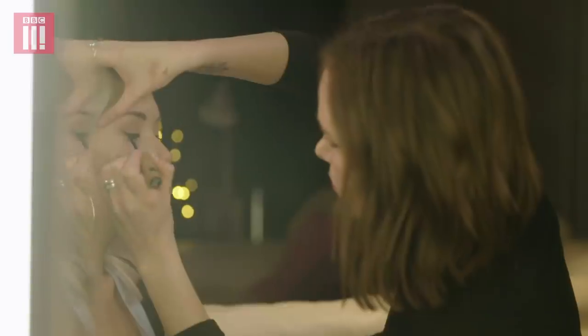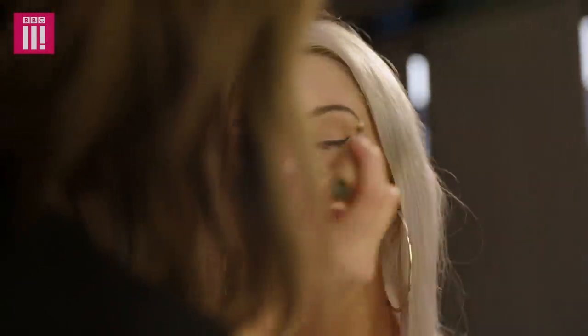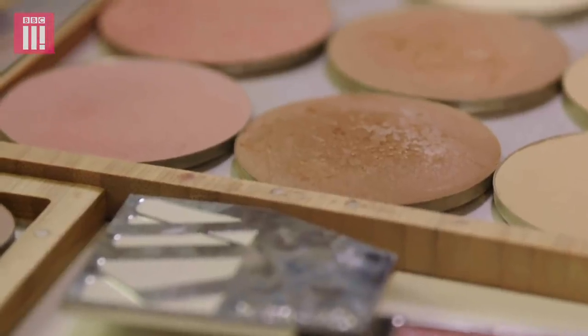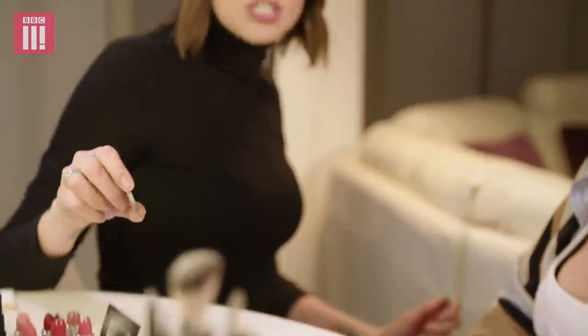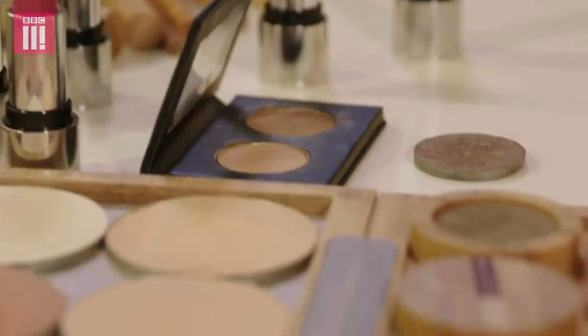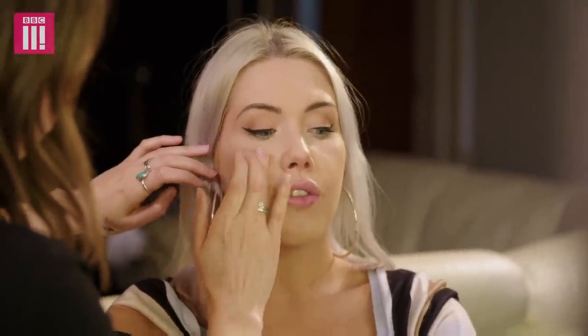I would absolutely love to have plastic-free makeup, but it all comes down to cost. So it costs more initially, but you buy this once and then the next time you buy the refill. Long-term, you end up spending less and you end up being a lot less wasteful. If there were more alternatives in the shops, I'd definitely try to go plastic-free gradually and change my makeup bag over time.